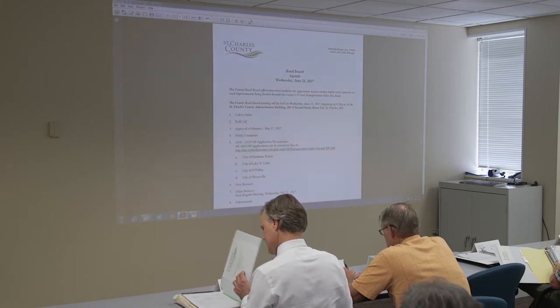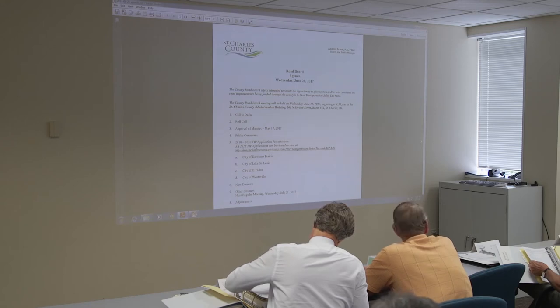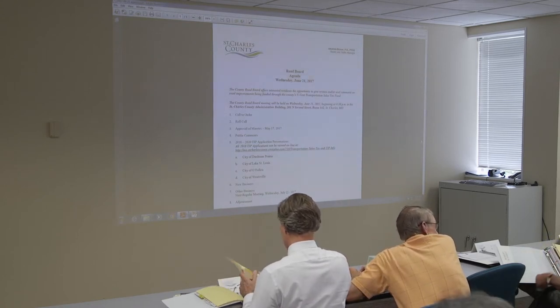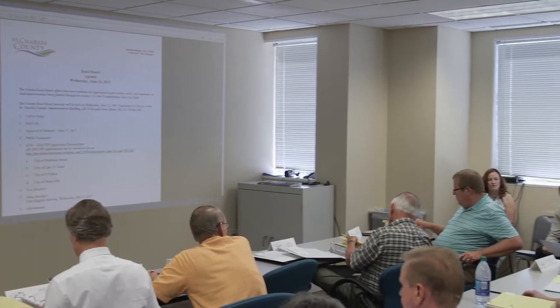Tonight we're going to look at the 2018 through 2020 TIP applications. We'll do four of the municipalities this evening with the balance next month. Those next month will probably have more applications. We'll try to split them up as best we can, but some of the sponsors couldn't be here tonight. The cities are alphabetized — you've got the minutes, the guidelines, the project map, and then the scoring sheet. The cities are in alphabetical order, each with a list of their projects in order of the city's preference.